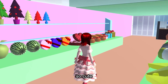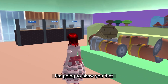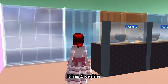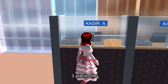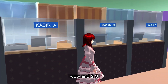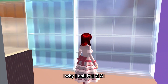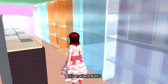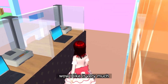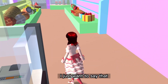So I'm going to show you the cashier area — it has three cashiers, three places. One, two, three. Oh, it's called ABC! Why did I call it one two three — it's called ABC. It's the cashier area. Wow, I like it very much, it's so real.